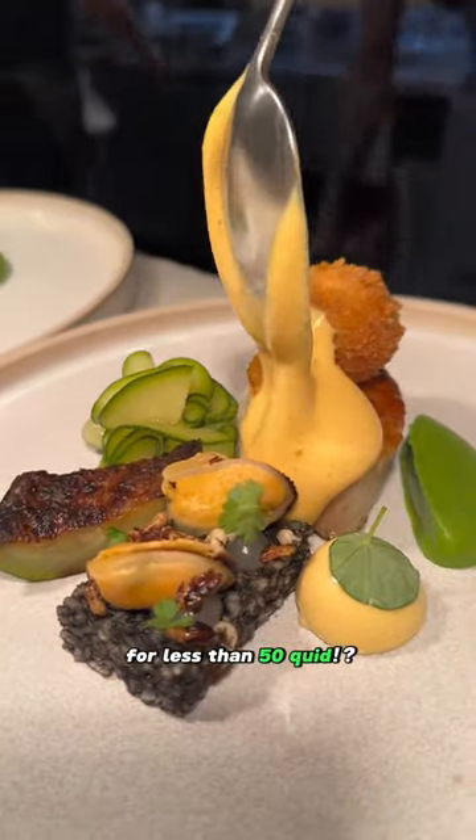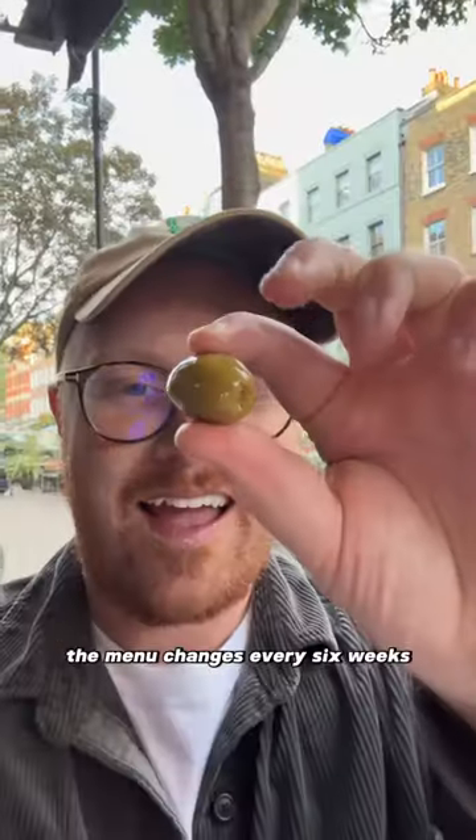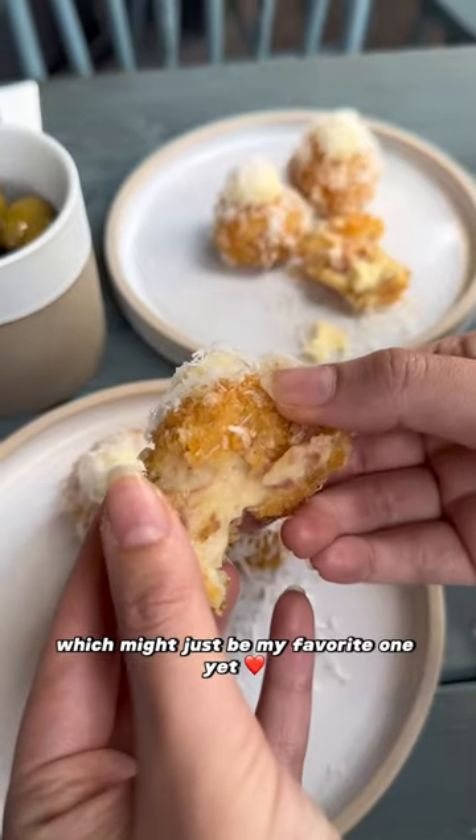Six course experience menu for less than 50 quid. Come with me to Six by Nico, where experienced dining is made affordable. Their menu changes every six weeks, and this is their brand new Catalonia menu from Spain — which might just be my favourite one yet.